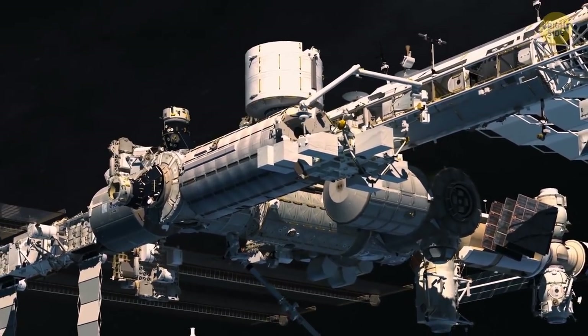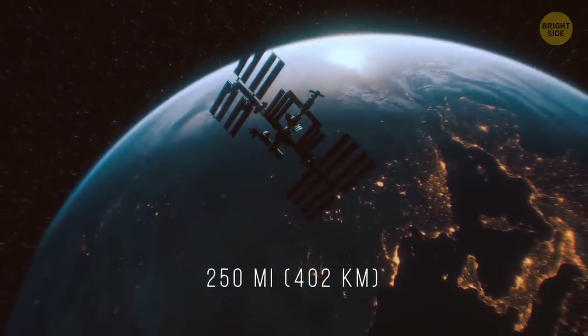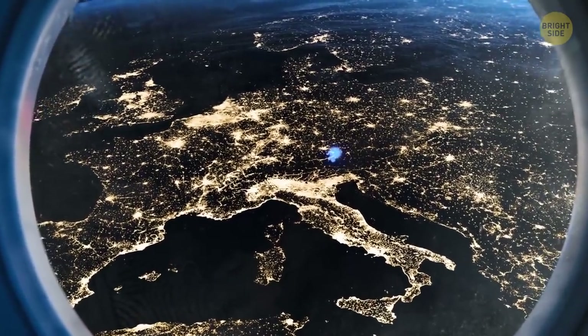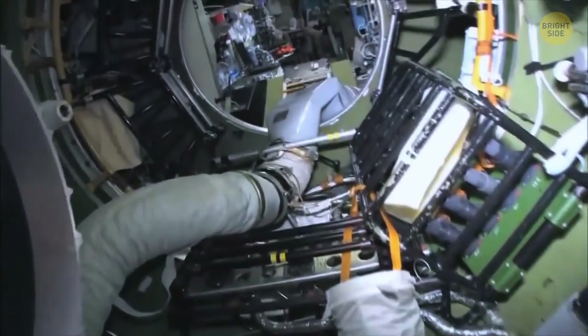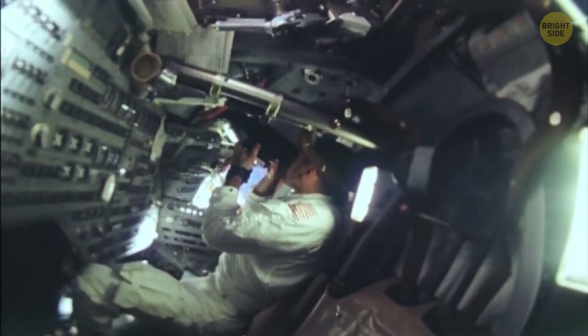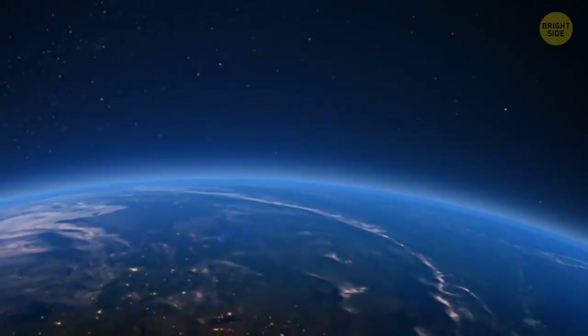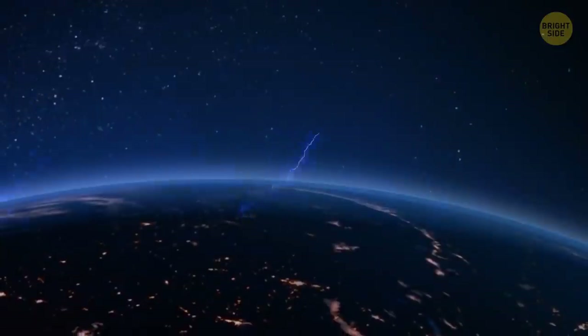You're flying above Earth on the International Space Station at an altitude of 250 miles. You cast a glance out the porthole and your eyes widen in surprise. There's some kind of bright blue flash just above nighttime Europe — like there was an explosion of some strange substance. Such a strange luminous event was spotted by a French astronaut from aboard the ISS. And it wasn't an explosion at all — it was lightning, directed upwards.